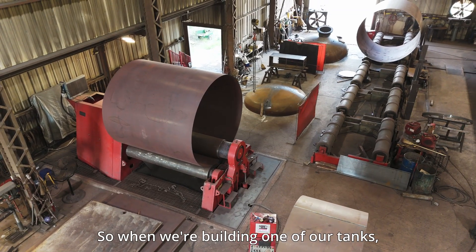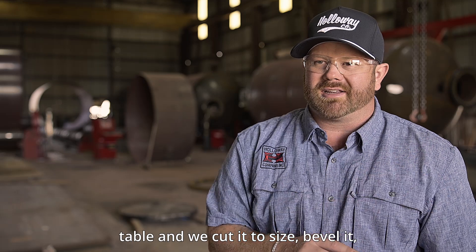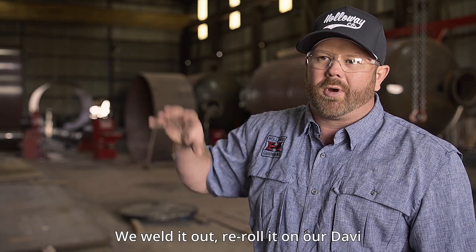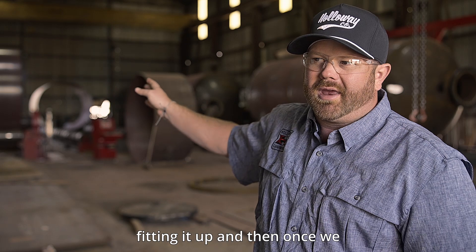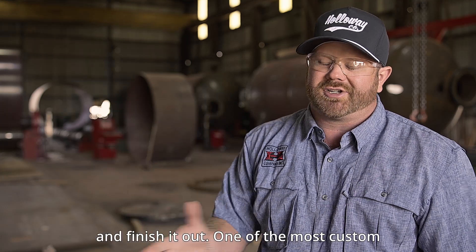When we're building one of our tanks, we order the material, use our 40-foot plasma table to cut it to size, bevel it, and cut it. Then we roll it on one of our Davi machines, weld it out, re-roll it on our Davi machine, and start fitting it up. Once we start fitting up and welding it out, we move it to our overhead submerged-arc welder and finish it out.